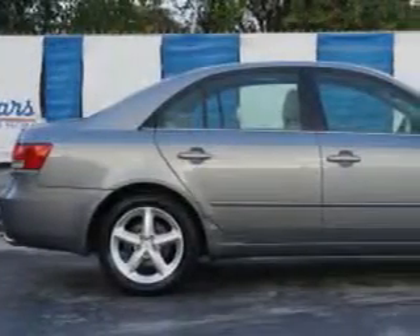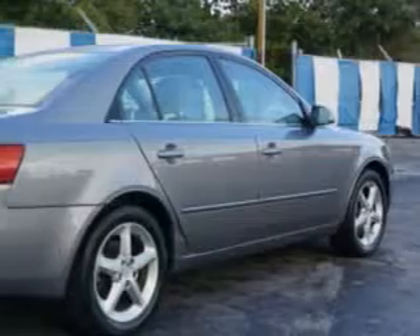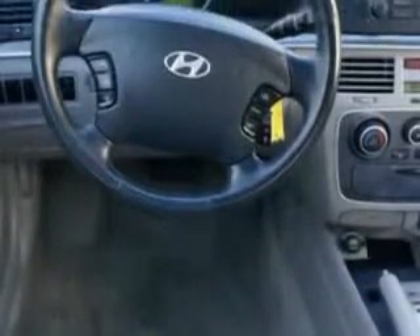Check out this bright silver '06 Hyundai Sonata, equipped with a 6-cylinder engine and an automatic transmission. Enjoy an impressive 27 miles to the gallon on this great car with features like remote power door locks, 5-passenger seating, heated outside mirrors, front wheel drive, rear bench seat, on-steering wheel audio and cruise controls, and much more.